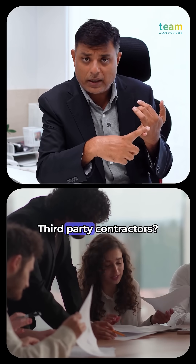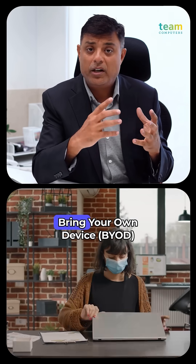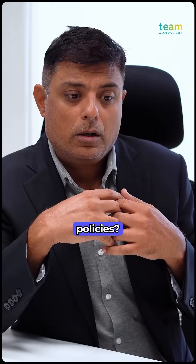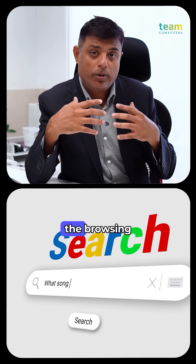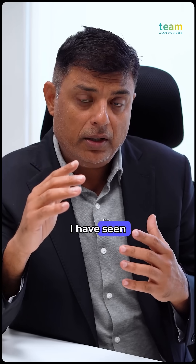Do you work with third-party contractors? Do you have remote workers? Do you have bring-your-own-device policies? Do you have inner visibility of the browsing activities which are happening across your end users?